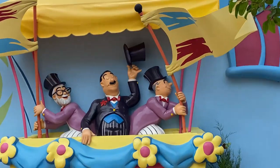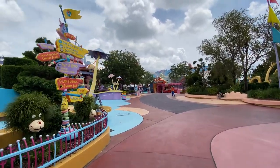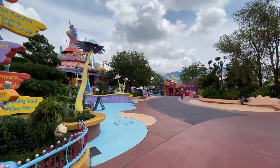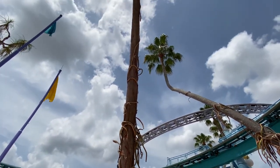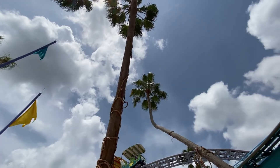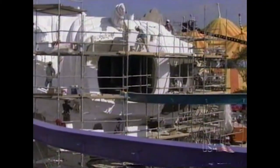Dr. Seuss himself even makes an appearance in the land. When constructing this land, the creative team did not want any straight lines in the park. Even the palm trees are bent and twisted, which were left over from Hurricane Andrew that hit South Florida in 1992. The tall, curvy buildings were made from styrofoam to keep up with the no-straight-lines rule.